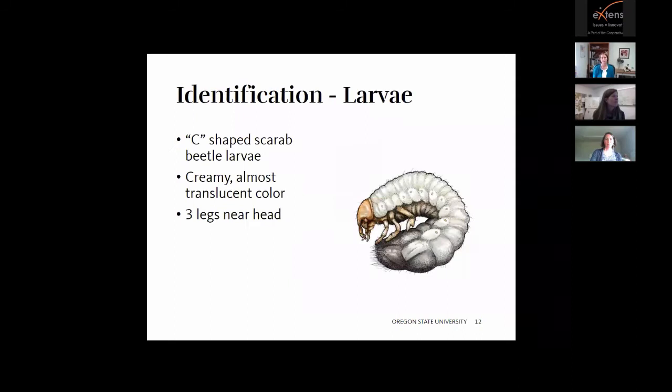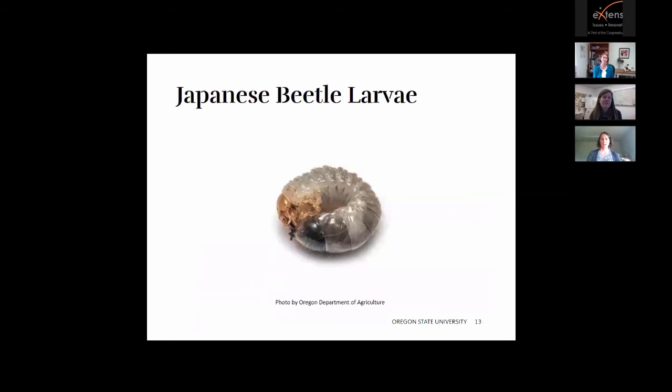Here is a picture of the adult beetle. You'll see the green metallic head and shoulders, the tan metallic elytra, and those white tufts poking out at the bottom. The larvae are C-shaped scarab beetle larvae — creamy, almost translucent, and kind of nondescript. Most scarab beetle larvae look like this. They have three legs near their head as the other identifying characteristic. By the tail, you can almost see through them.